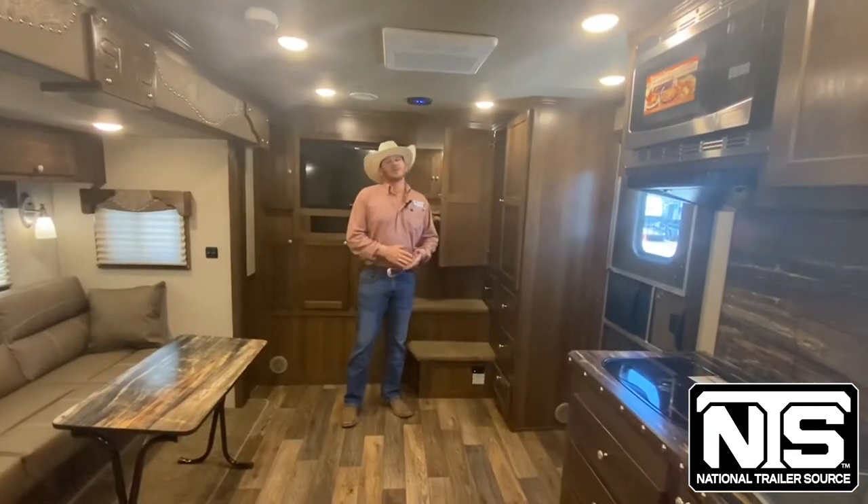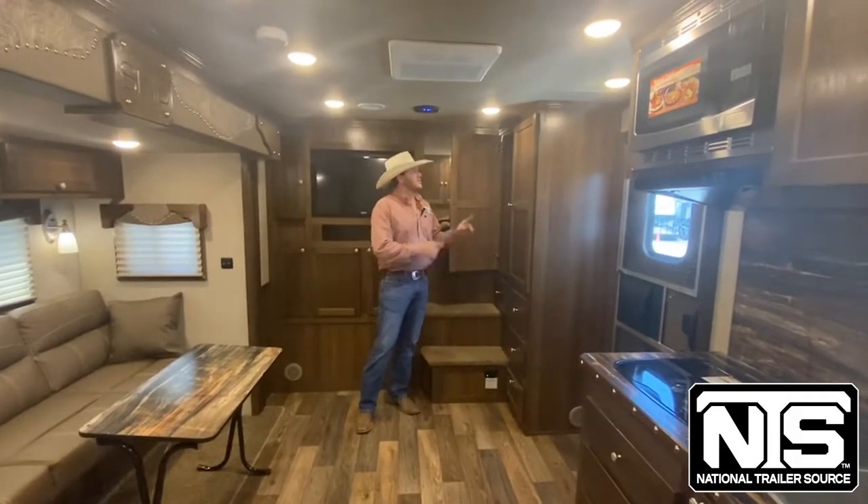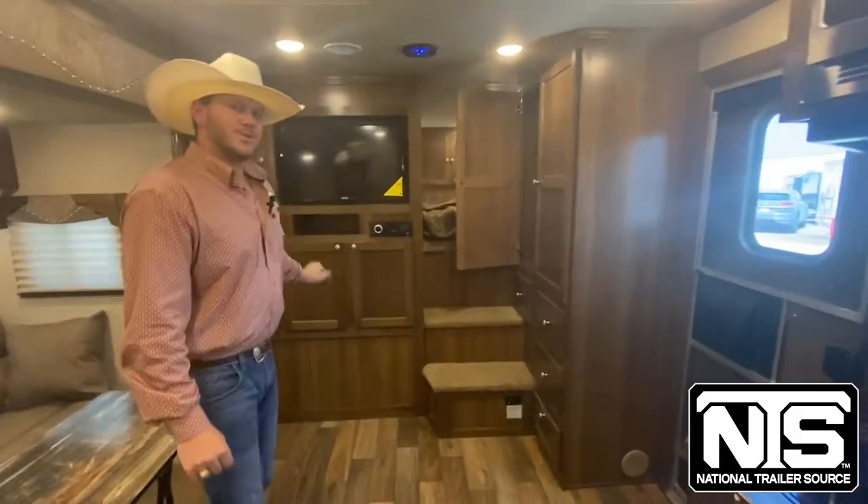One of my other favorite features about this layout on the 13-foot is going to be the amount of storage that they put in here. You have a full hanging closet right here, plenty of storage down low, even more storage here.